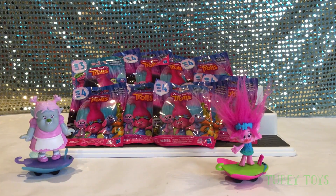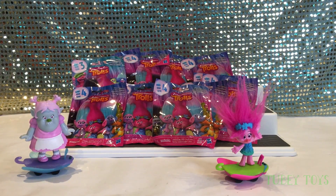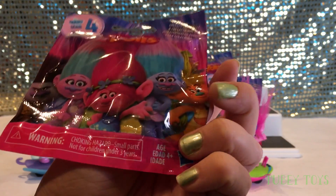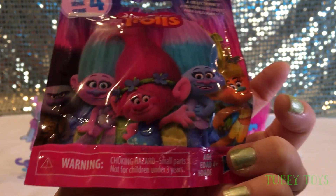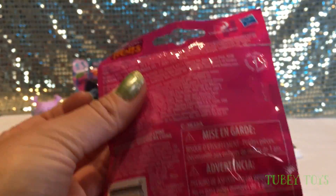First I'm going to open up a Series 4 blind bag because I'm super excited to see what's on the checklist. I hope there's some Bergens included. We don't see any Bergens on the actual blind bag. We do see Satin and Chenille, which is pretty cool. And we have Nature and Grumpy Branch and Poppy. So let's see who is inside of the first one — maybe it's Satin or Chenille.